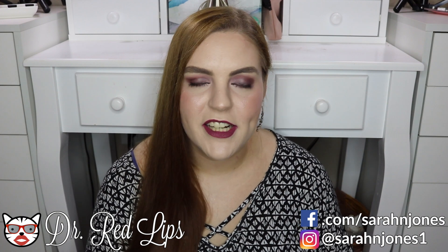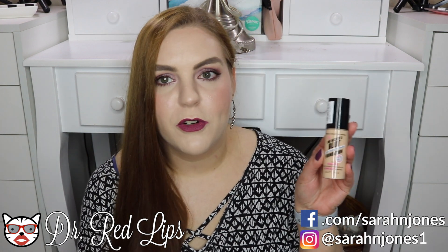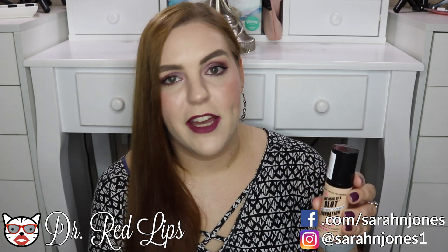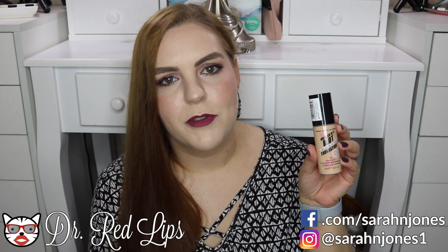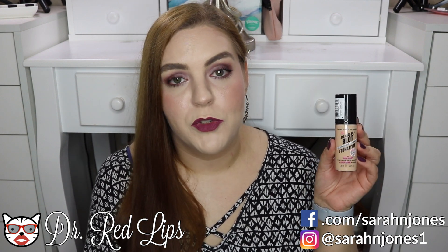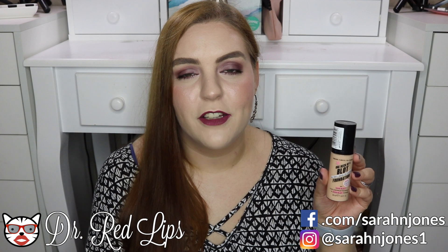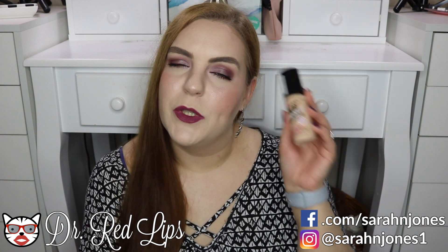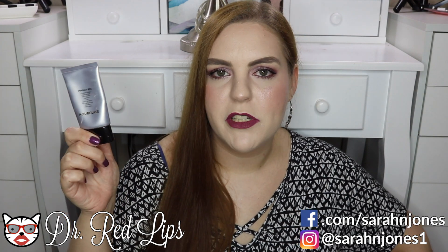I only have two products in the 'bad' category, and they're both foundations. First is the Soap & Glory One Heck of a Blot Foundation in shade Fair Enough — the lightest shade — and they only have four shades total, so really poor shade selection. While it does help with oil control, it doesn't look natural at all, it's obviously too dark for me, the formula looks really heavy and cakey, and it creases really badly. When it's finished, I will not be repurchasing.